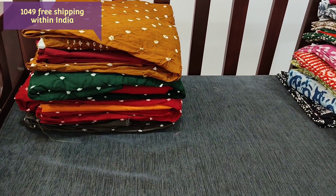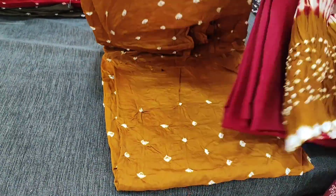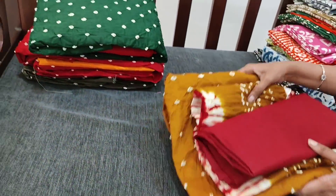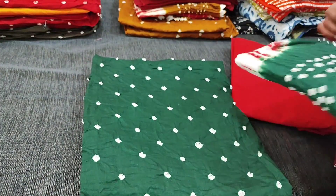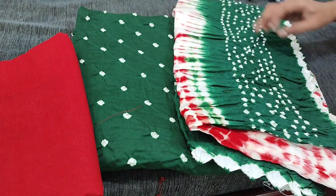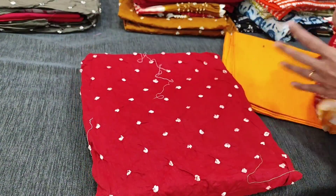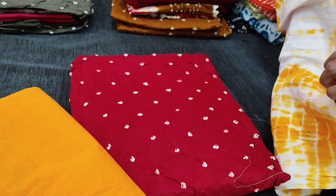Next we have in dark sand brown with reddish maroon combination. Next we have in dark green with reddish maroon combination. Then we have a reddish maroon with bright yellow combination, and this is the dupatta for that set.